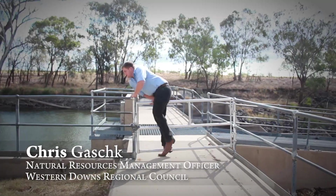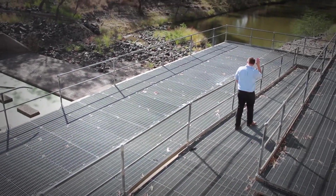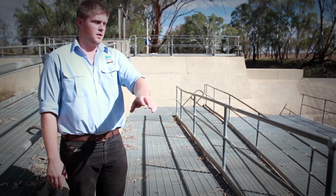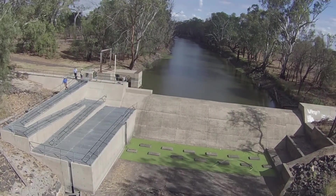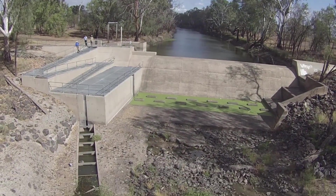Working with local governments is pretty integral. Probably the biggest ticket item was the installation of the fishway and weir. It allows fish to move from down below here to up above the weir wall and keep moving up the river system, basically opening up over 100 kilometres of fish passage.